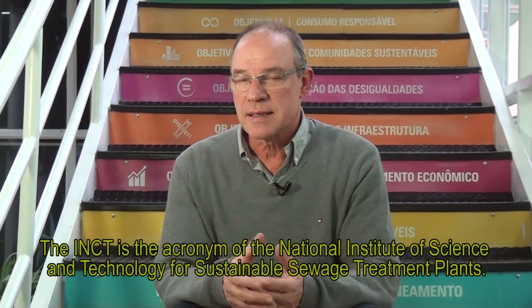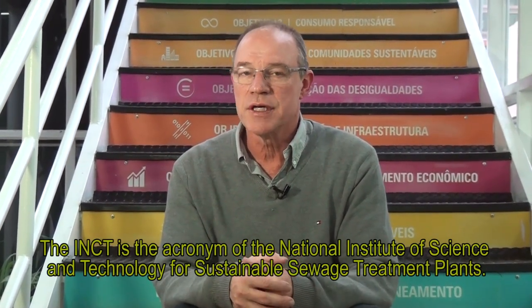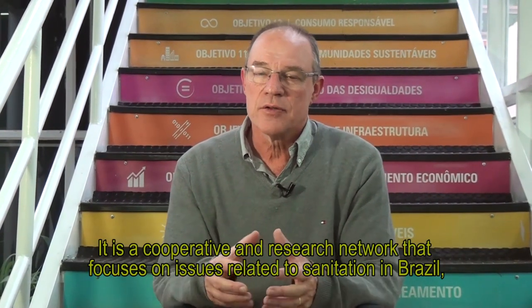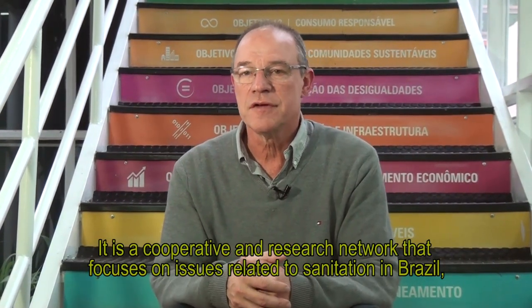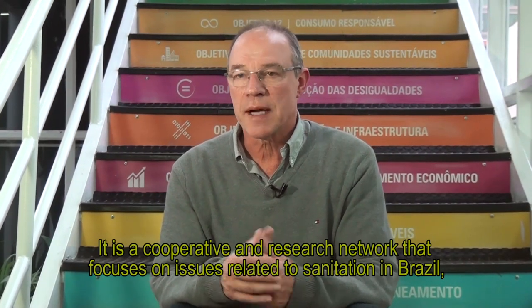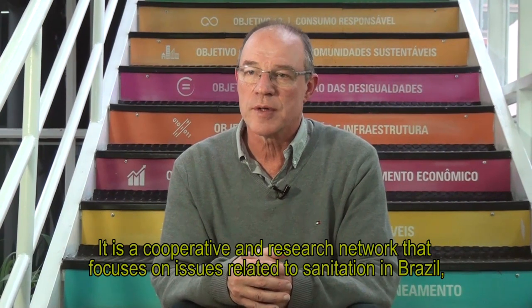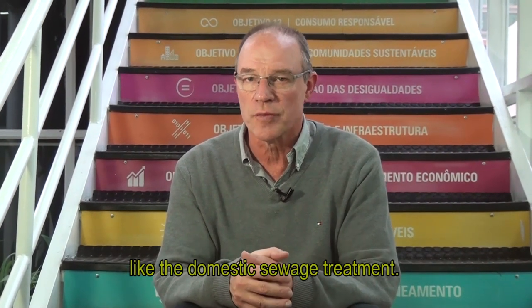The INCT is the acronym for the National Institute of Science and Technology for Sustainable ETAs. It is a cooperative network research program addressing one of the main problems in sanitation management today in Brazil, which is the treatment of domestic sewage.